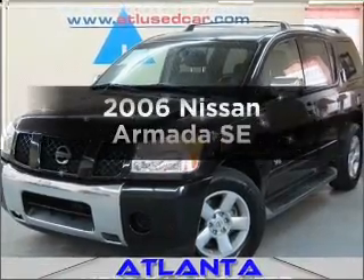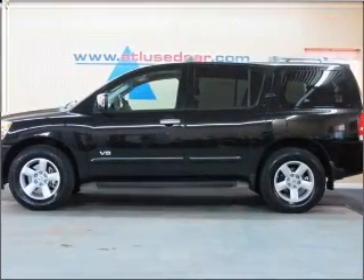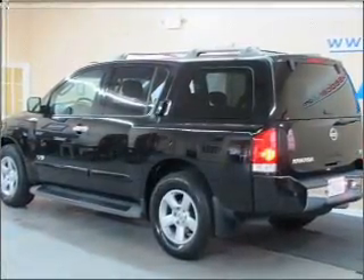Check out this 2006 Nissan Armada. Find everything you want in a ride under one roof with this vehicle, with a powerful 8-cylinder engine that responds smoothly to its 5-speed automatic transmission.